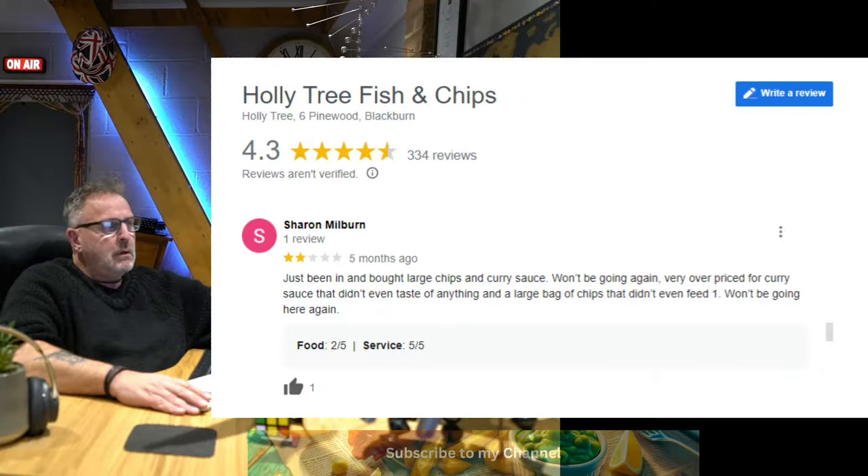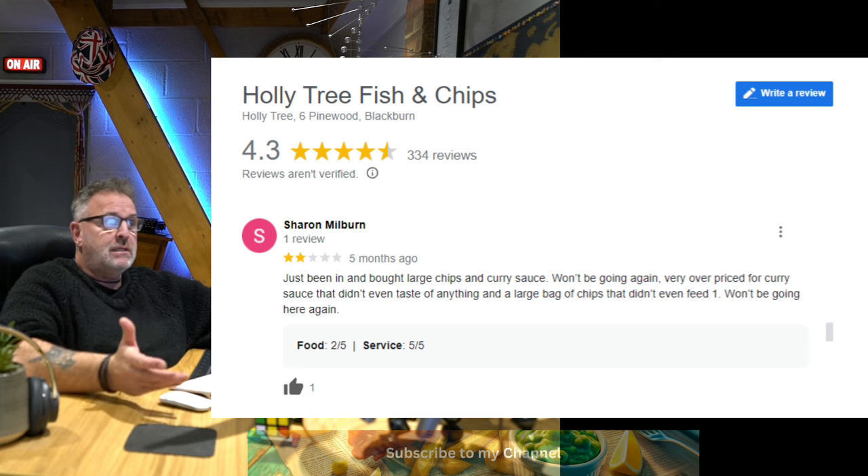Okay, so it's back to the computer. We'll have a look at some of the reviews over the last year — two or three reviews with different star ratings on Google. Holly Tree Fish and Chips, Holly Tree, 6 Pinewood, Blackburn, is rated 4.3 with 334 reviews.